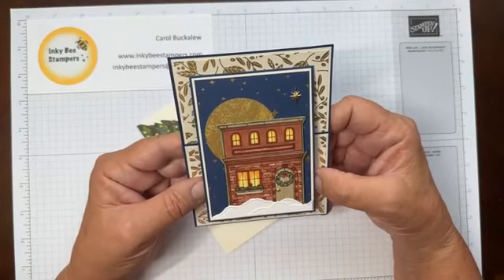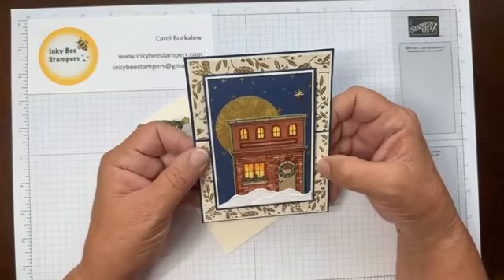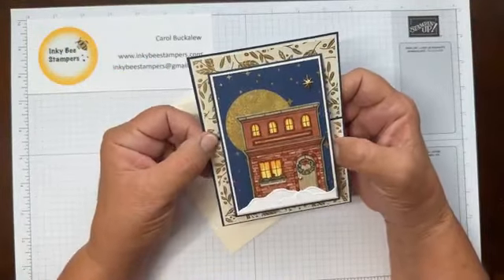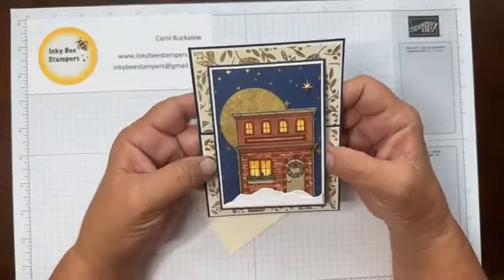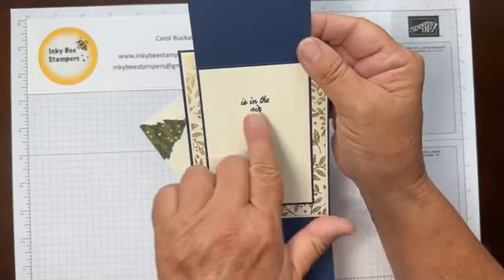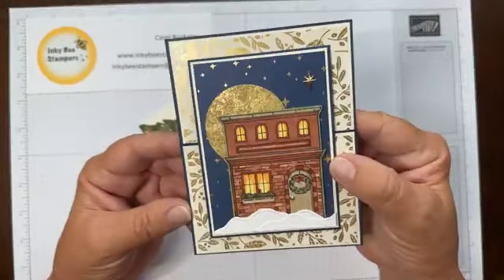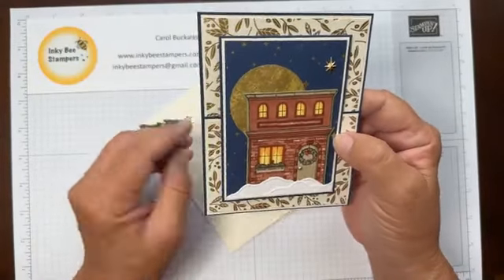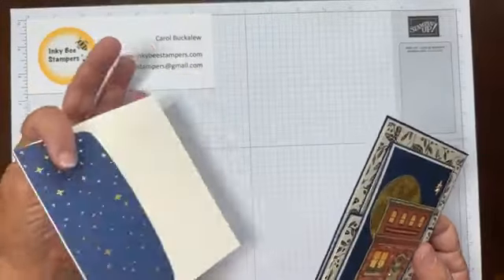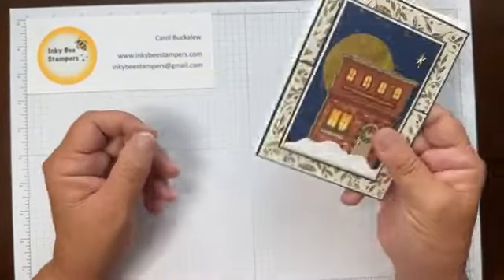I'm calling this a vertical joy fold. I'm buffering a bit today — I look okay on my end, so hopefully the issues will resolve. This card opens up like this, and on the inside it says 'Christmas magic' and then 'is in the air.' I just thought this paper was so beautiful — the camera is catching the shine on the paper.